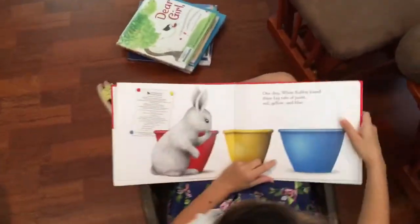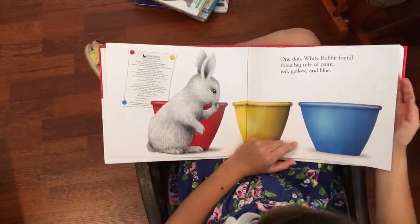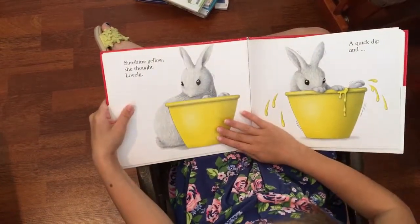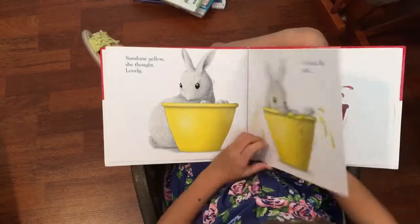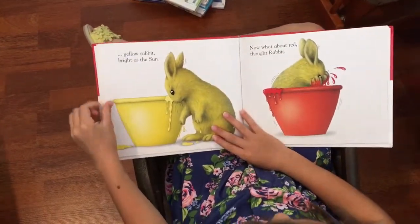One day White Rabbit found three big tubs of pink, red, yellow, and blue. Sunshine yellow, she thought. Lovely. And a quick dip and... Yellow Rabbit, bright as the sun.